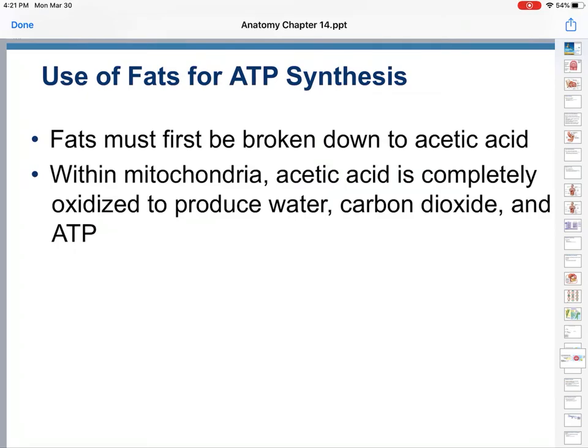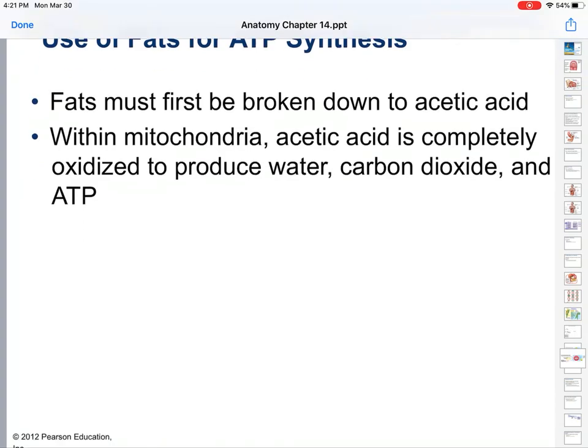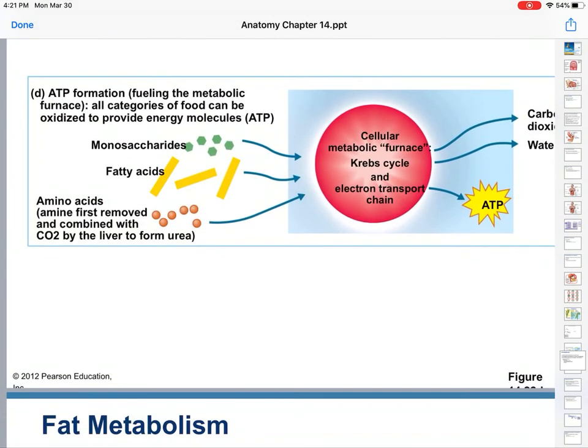First, fats must be broken down into acetic acid. Within mitochondria, acetic acid is completely oxidized — you make water, carbon dioxide, and ATP. So you can use this cellular metabolic furnace. It's much easier to do it with monosaccharides, but you can do it with fatty acids and with amino acids from proteins. All of those can easily be turned into ATP.